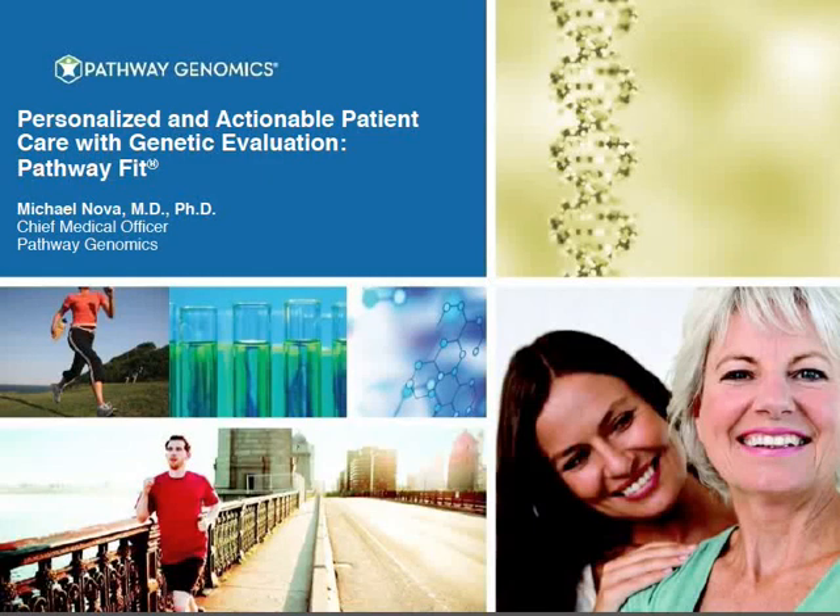My name is Michael Nova, and I am the Chief Medical Officer for Pathway Genomics. Thank you for joining our webinar. I'm here today to talk to you about actionable and personalized genetic information and evaluation, particularly around one of our most popular genetic tests called Pathway Fit, which is used for many different types of clinical problems.